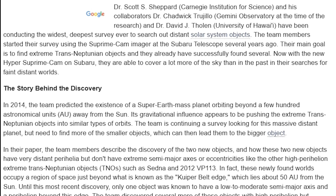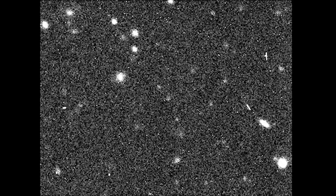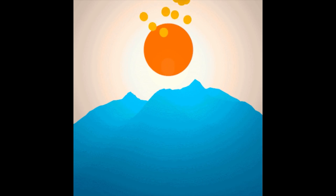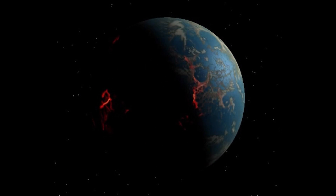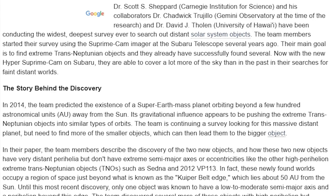At the time of the research — I can't go on until I know where he is now — okay, I'm just kidding. And Dr. David J. Tholen from the University of Hawaii have been conducting the widest, deepest survey ever to search out distant solar system objects. The team members started their survey using the Suprime Cam Imager on the Subaru Telescope. Their main goal is to find extreme trans-Neptunian objects, and they already have successfully found several.